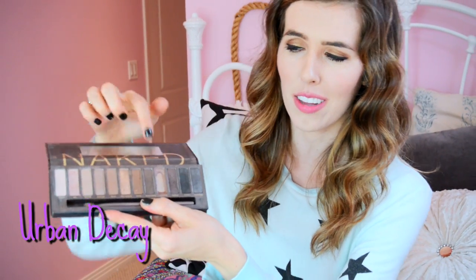I have my Naked palette — this is by Urban Decay. As you can tell, Toasted is my favorite color. I'm almost out of it. I usually put that a lot in my creases or whatnot, but I also use Smog a lot and Sin. Smog, Sin, and Toasted!